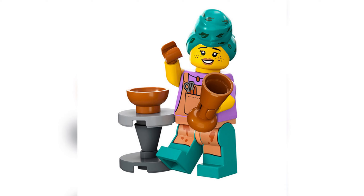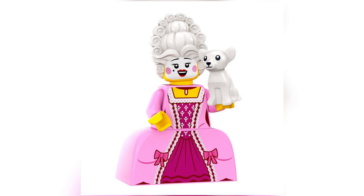Next up we have the Potter — a really different minifigure to what I was ever expecting. I never thought I'd see something like this, but I'm so glad that I am. I love the hairpiece — it's like a do-rag to keep her hair out of the mud clay. You have the pots and also a spinning potter's stand, which is a great accessory. The printing on the front is nice with the apron, the scissors in the pocket, and mud splatters to show it's a very messy job. I really really like this minifigure.